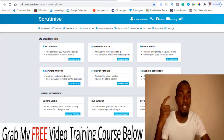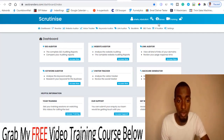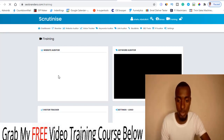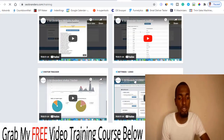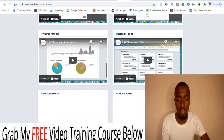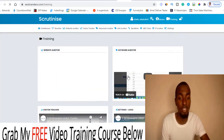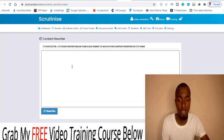Let me walk you through the members area. This is how your dashboard is going to look. You have your name, your bonuses, and training on how to set everything up. The training walks you through how to use the website editor, the keyword editor, the logo tool, the optimizer, backlink, Google API checker, and the writer. Let's go through the writer and take a look at what it is.